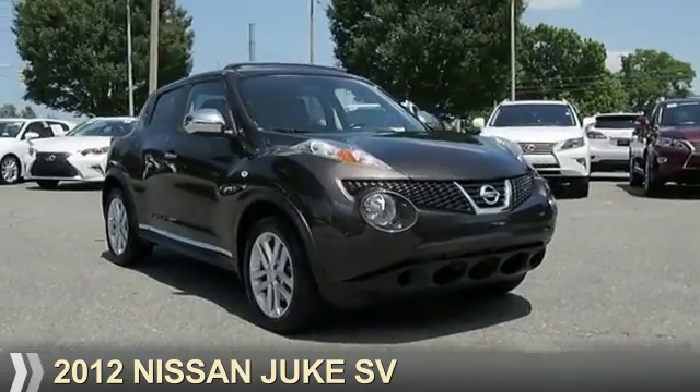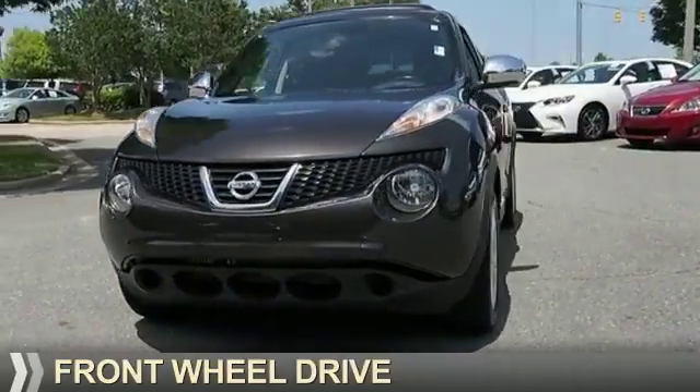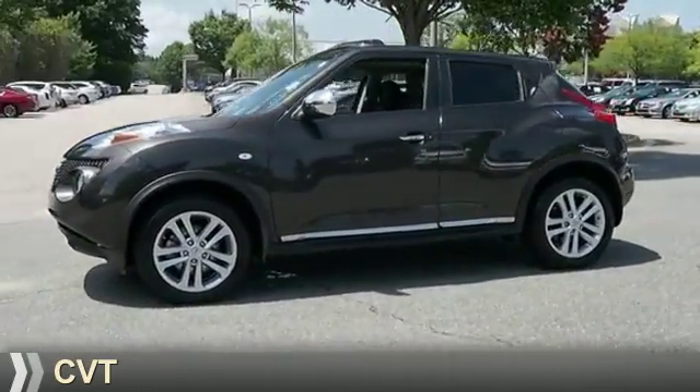Presenting the 2012 Nissan Juke. It's powered by front-wheel drive, a 1.6-liter four-cylinder engine, and a continuously variable transmission.